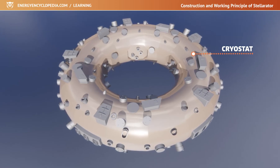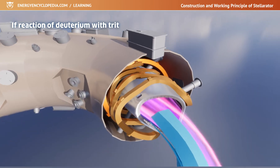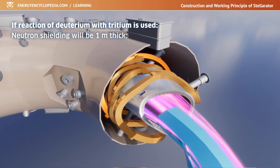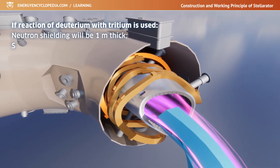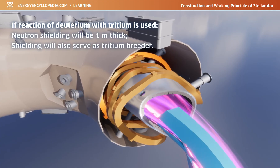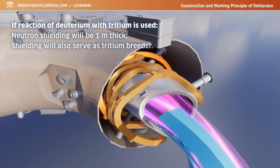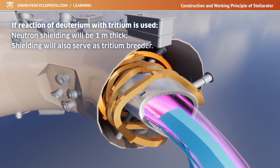In a fusion power plant, stellarators using the deuterium-tritium reaction will still need about 1 meter of neutron shielding between the plasma and the walls of the vacuum vessel or coils. The shielding will also serve as a tritium breeder, capturing neutrons in lithium and producing the desired fuel, tritium. Installing a neutron shield will move the coils away from the vessel, require more powerful magnets, and make the whole device bigger.